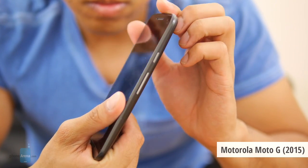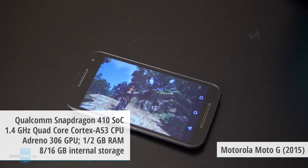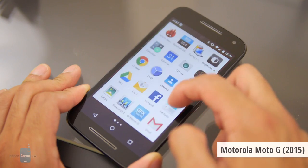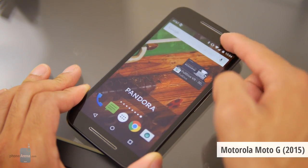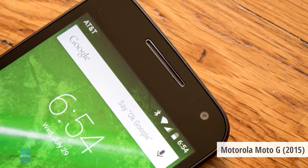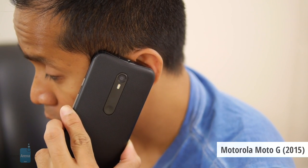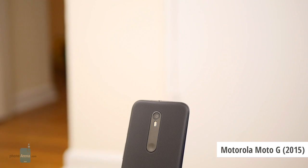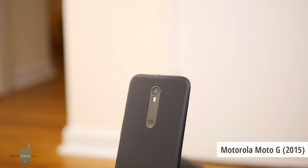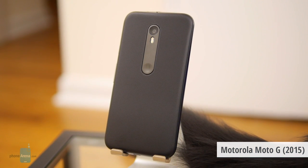Finally, number one on our list is without a doubt the Motorola Moto G, third edition, released in 2015. It features a refined design with waterproofing capabilities, a new Snapdragon 410 64-bit chip, and a clean, smooth-running build of Android 5 Lollipop, with improvements in camera quality all around. The Moto G offers a non-compromised experience at a very affordable price — a $180 version and a $220 version. We recommend the more expensive one, as it features more RAM and is more future-proof.